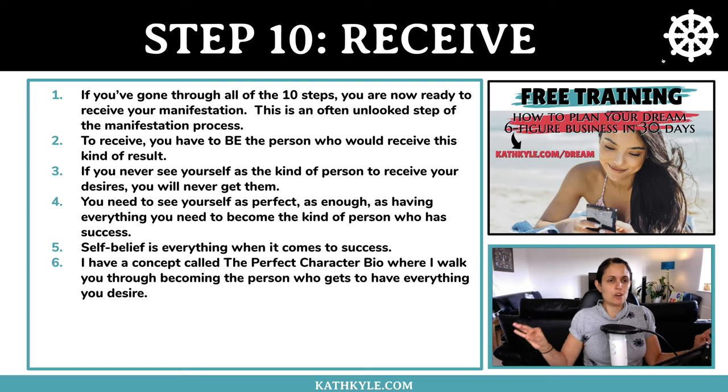Step number ten is to receive. If you've gone through all 10 steps, you are now ready to receive your manifestation. To receive, you have to be the person who would receive this kind of result — if you never see yourself as the kind of person to receive your desires, you will never get them. You need to see yourself as perfectly good enough. I have a concept called the perfect character bio where I walk you through becoming the person who gets to have everything you desire.